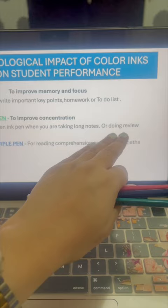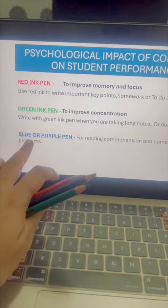When the child is feeling bored or revising a concept, he can use a green ink pen, which will help with concentration.